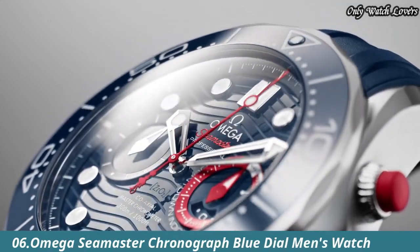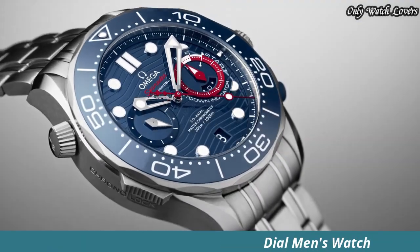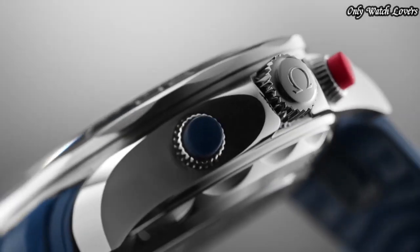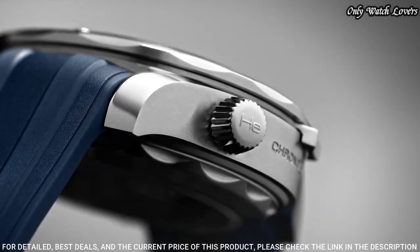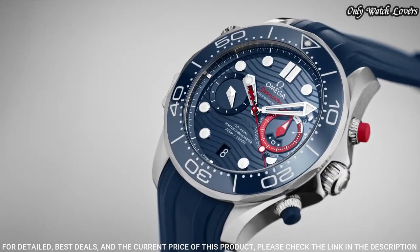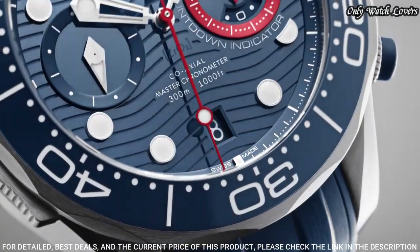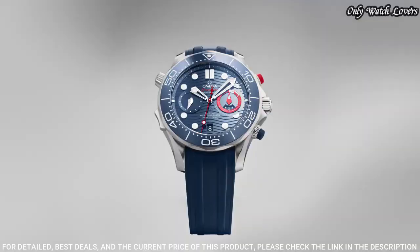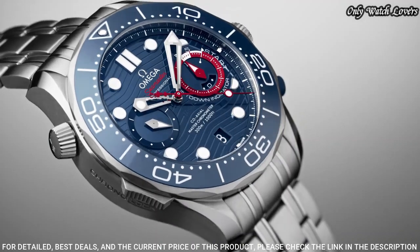Number 6: Omega Seamaster Chronograph Watch. Stainless steel case with a stainless steel bracelet. Unidirectional rotating stainless steel bezel with an inlaid blue ceramic ring. Blue dial with luminous silver tone hands and dot hour markers. Dial type: analog. Chronograph automatic movement. Scratch resistant sapphire crystal.